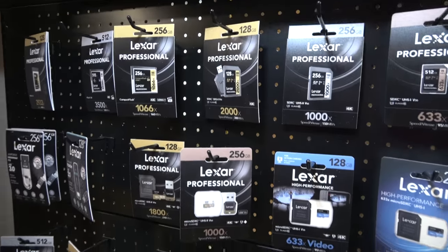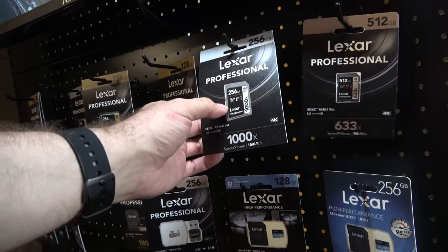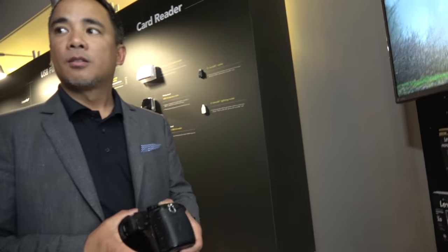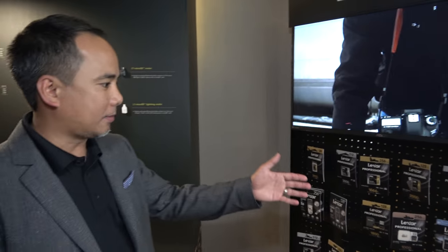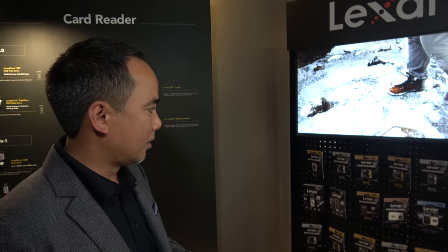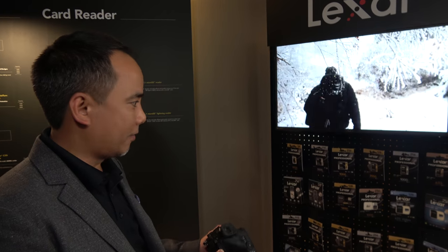I have this one in my camera right now. Why do people choose Lexar? Nothing has changed — over the last 20 years, Lexar has been known for its quality. We still carry a full product line from good, better, best. We have our 633X all the way up to 2000X, which provides a complete solution for any users from mainstream all the way up to professional photographers and videographers.